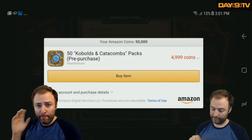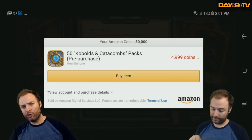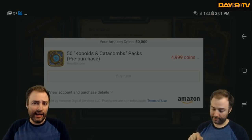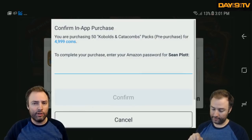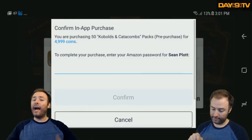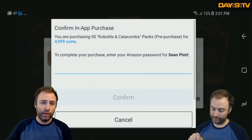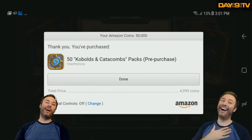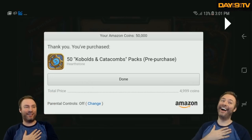Now at this point, I paused the video because I want to show you what past Day 9 experienced when trying to record this. When you click buy item, a very intelligent security feature comes up which says to complete your purchase, enter the Amazon password for Sean Plot. At which point I promptly recorded my full password on screen. So we're going to skip ahead to right when I've successfully entered my password without doxing myself.